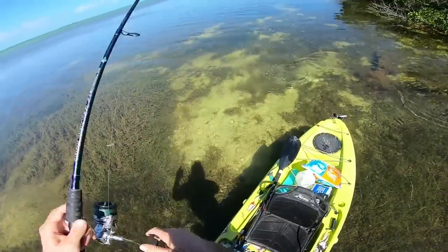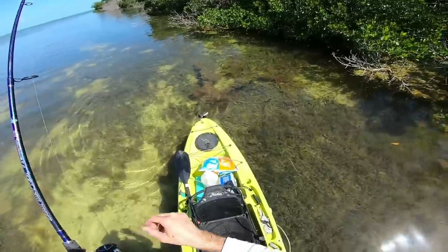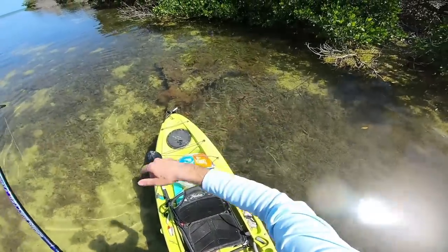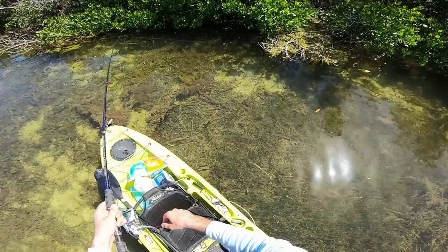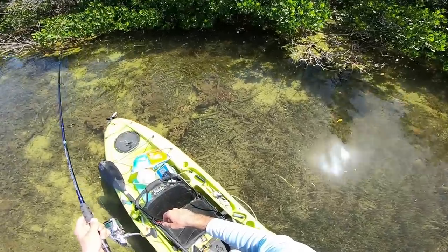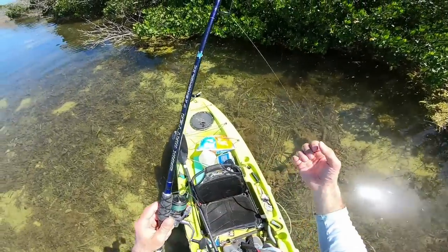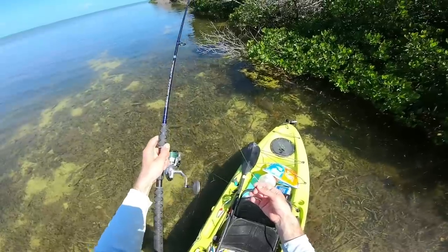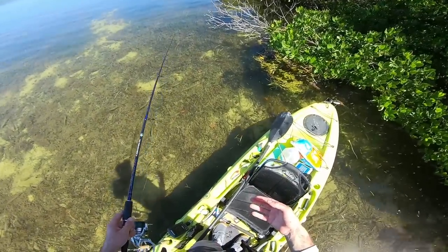That one was big enough but oh, he popped off. These fish aren't the smartest fish in the ocean — especially since I'm like right on top of them in crystal clear water — and they're still hanging out by me where I'm throwing my bait.